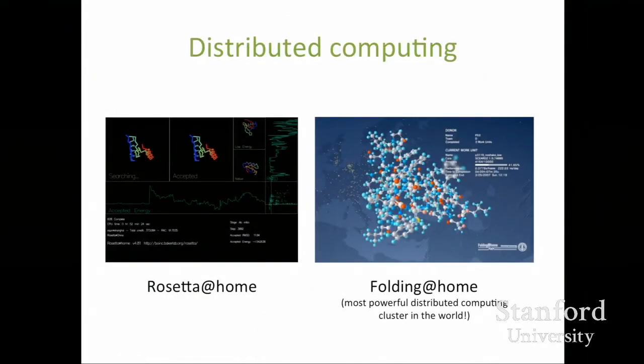One approach to address this is distributed computing. When you're not using your computer or PlayStation, you can donate spare computation time to help compute how proteins fold. Two such projects are Rosetta@Home, run primarily out of UW, and Folding@Home, which at one point was the most powerful distributed computing cluster in the world — all that computational power put towards figuring out how proteins fold. It's a really difficult problem computationally because even for relatively small proteins, the number of possible configurations is astronomical.